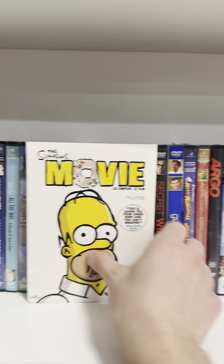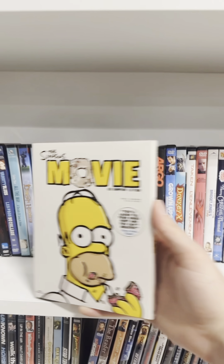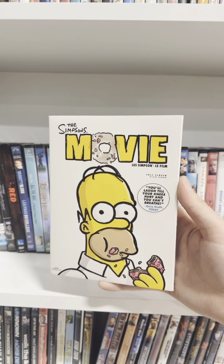On our Simpsons Movie Quest, we've got The Simpsons Movie, the full screen version with the slip cover for $2. This is our 178th copy of The Simpsons Movie on DVD.